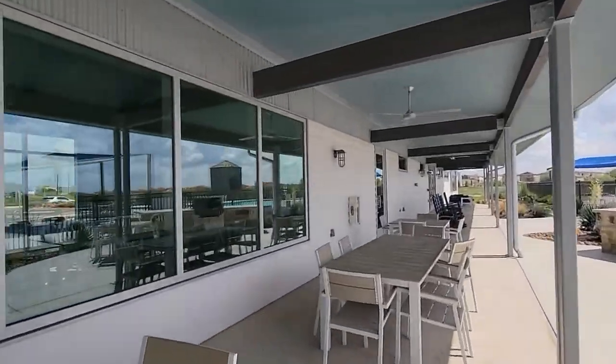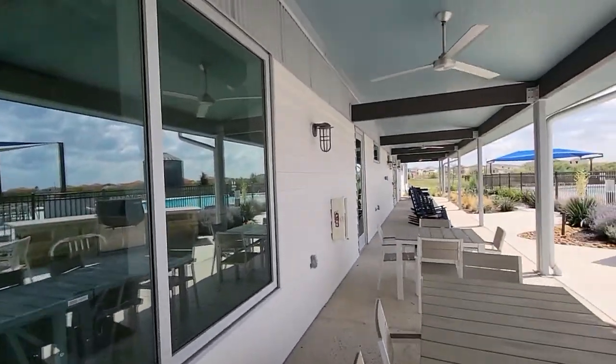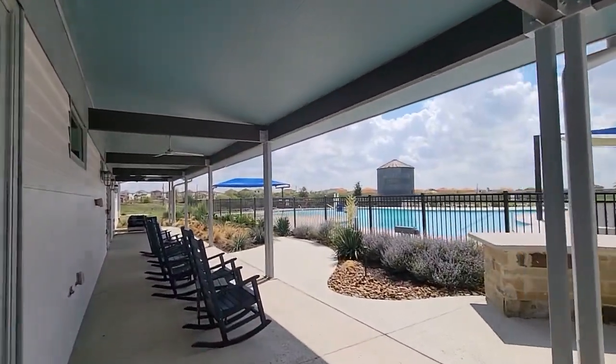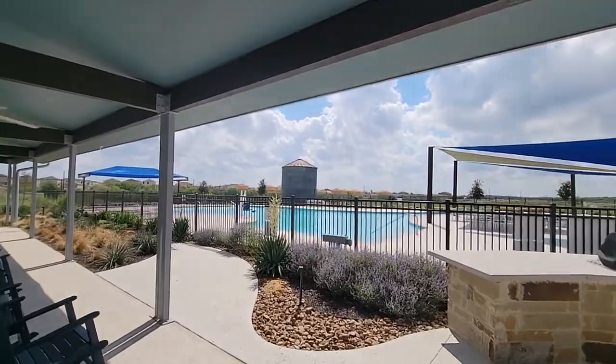They have a workout room. I don't want to catch anyone on video. Look at all the new construction coming up out here.